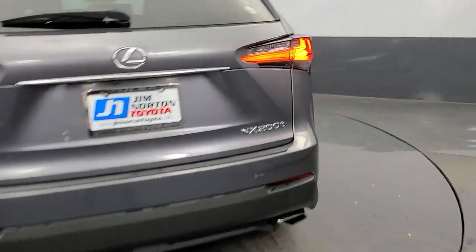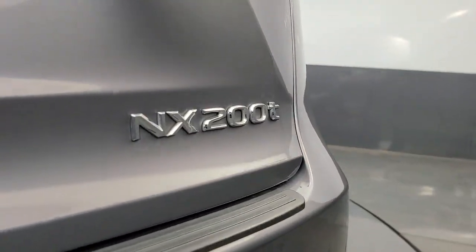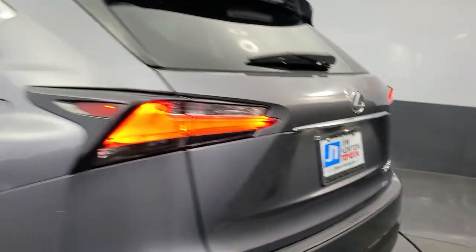Make a bold entrance in this sleek, upscale NX. Come in for a test drive. Our team will make it the best part of your day.